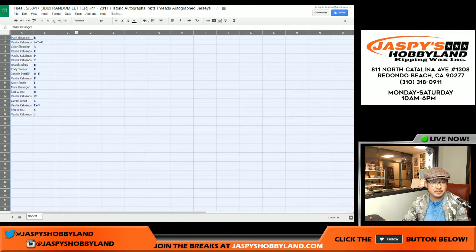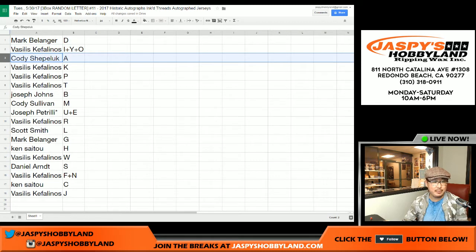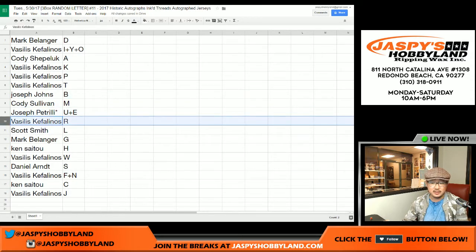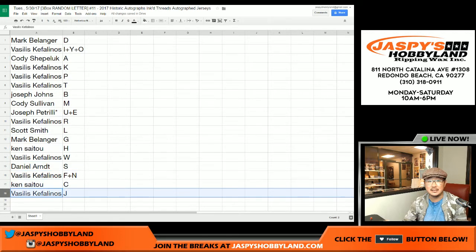So here's how it all works out. Mark with the D. Vasilis: I, Y, and O. C, Shep: A. Vasilis: K, P, T. Joe Johns: B. Cody Sullivan: M. Last Bob Mojo for Joe P: U and E. Vasilis: R. Scott Smith: L. Mark with G. Ken Saito: H. Vasilis with W. Daniel Arndt with S. Vasilis: F and N. Ken with C. And Vasilis with J.